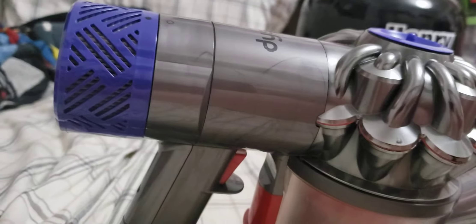Next we have the Dyson V15 Absolute. It's got a digital motor and 2T radio cycles.